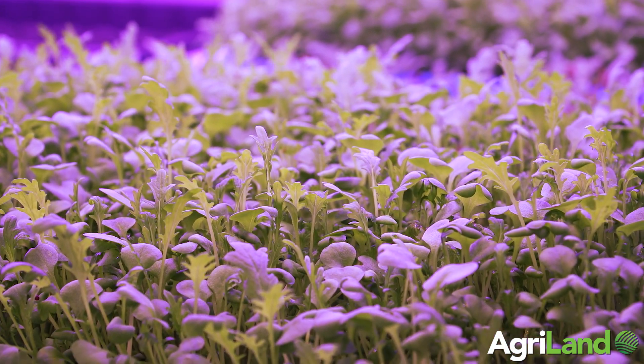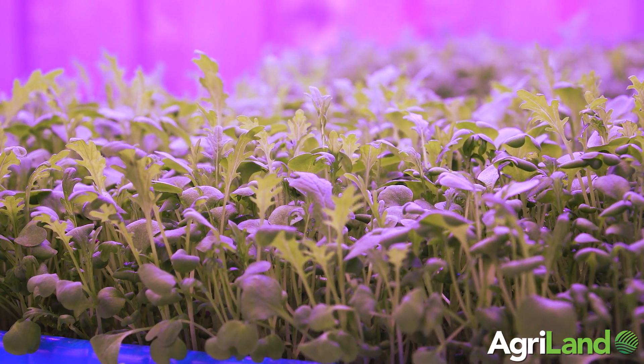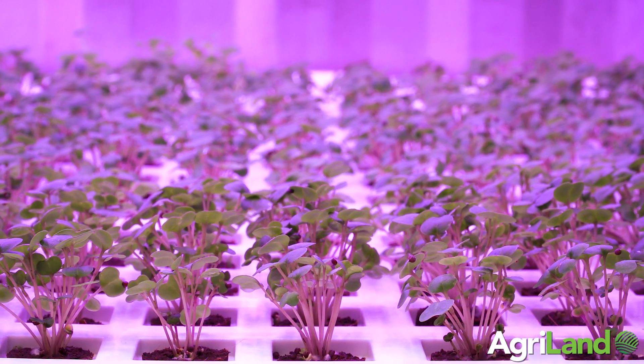Each module and your produce will require nutrients. How we measure that within the water is your EC and your pH. That information is automatically sent back to a master controller, which then reacts and sends your nutrients through to the module, and also sends water to ensure the water level is correct on each module.